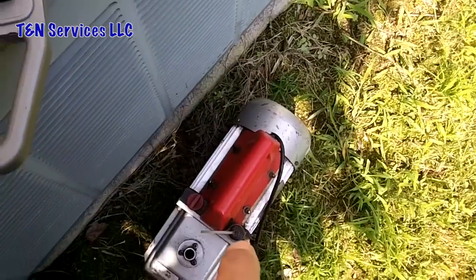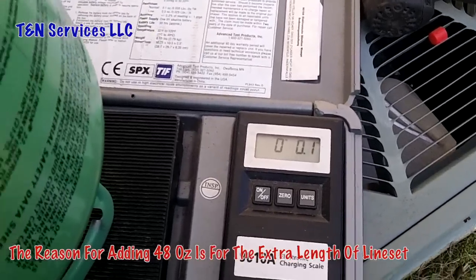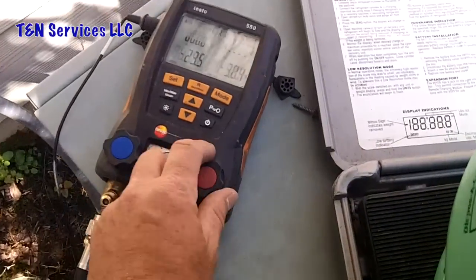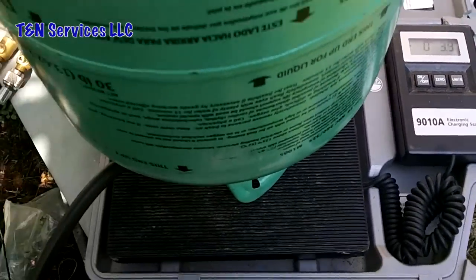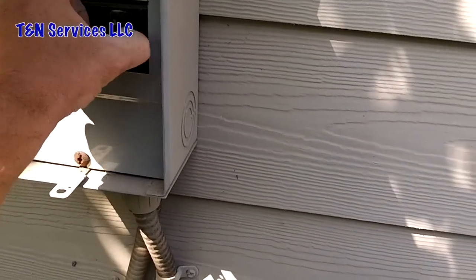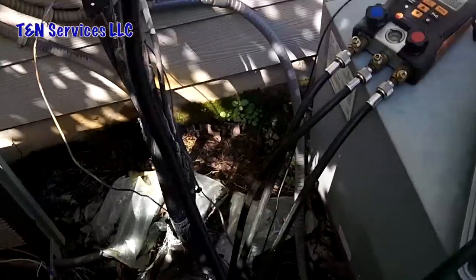With the vacuum pulled down, we're ready to put refrigerant in. It calls for 46 ounces so I'm going to put 48 in, start it up, and adjust the charge. Since I'm charging with liquid, I'm going to open the liquid side on my gauges and put about four pounds of refrigerant in and go from there. While I'm waiting for it to weigh in, I'll go turn the disconnect off and disconnect my cheater cord.